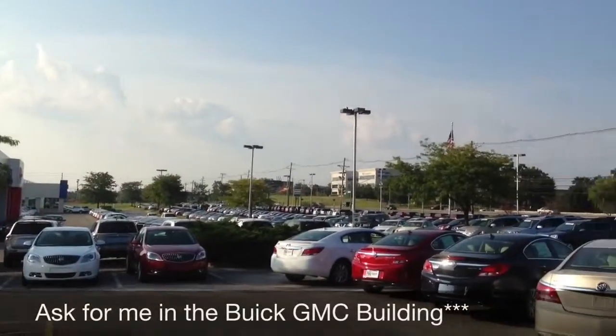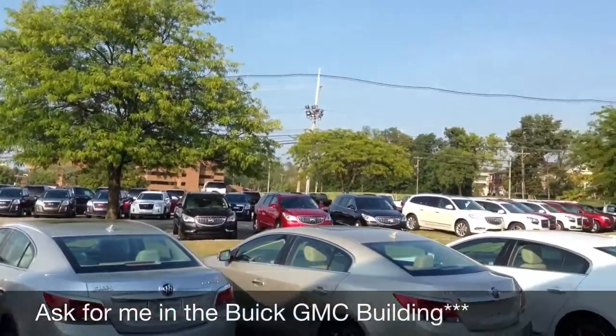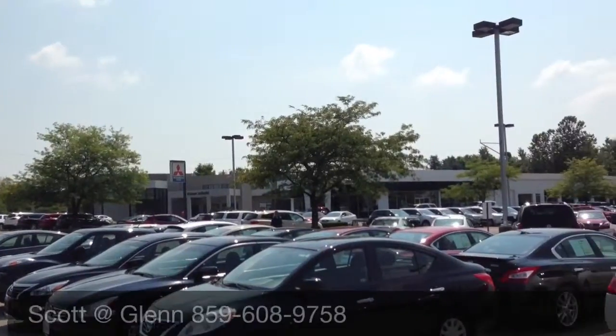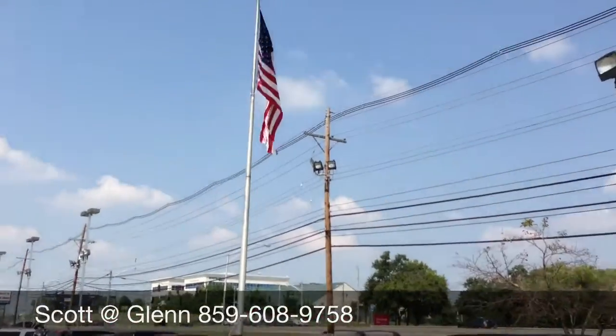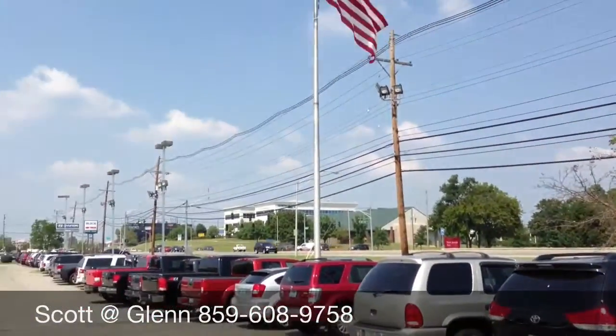We have over 600 new, pre-owned, and certified vehicles all on the lot daily, starting with Infiniti to Buick GMC, Nissan, Mitsubishi, back to Hyundai. You can truly find it all at Glen Autumn Mall, located across the street from St. Joseph East Hospital on Richmond Road.